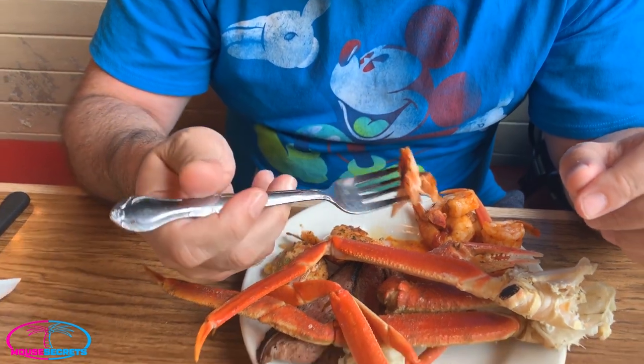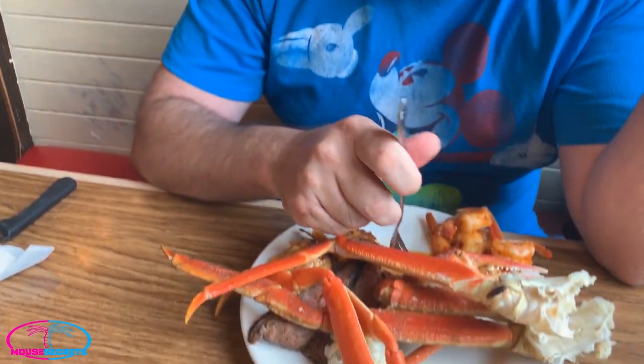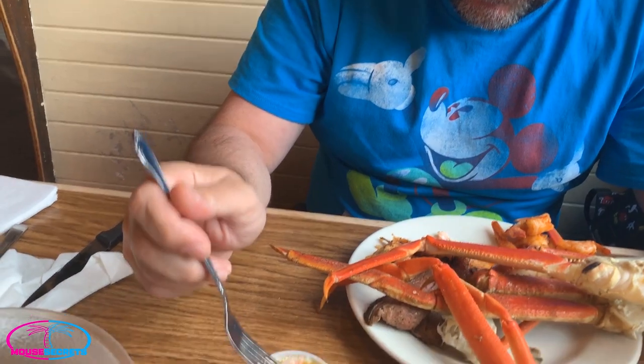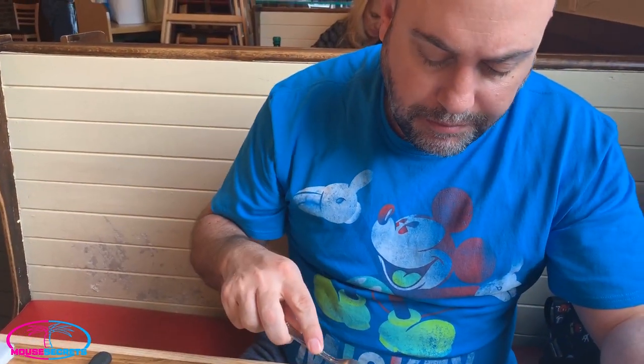First, I want to try the salmon — it looks like blackened salmon, it's spiced. The salmon is really, really good. It's not overcooked, not dry — I would say it's cooked to perfection. The seasoning is not overwhelming, so you can still get a good taste of the fish, the flavor of the salmon. I'll try dipping it in my butter a little bit. Salmon is great.